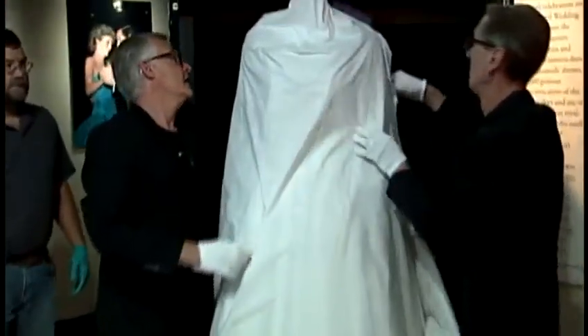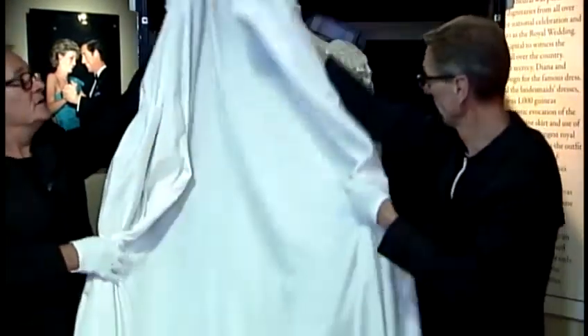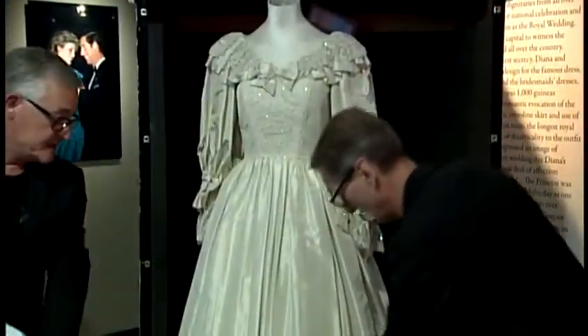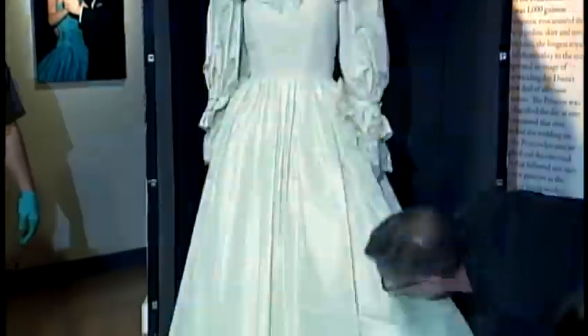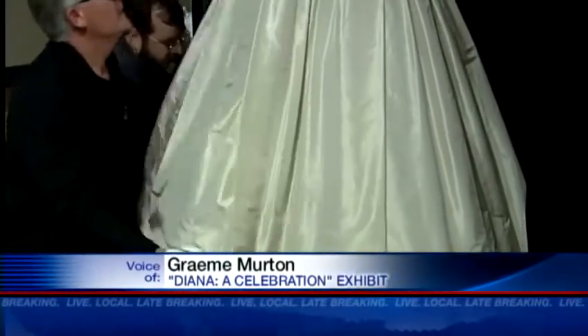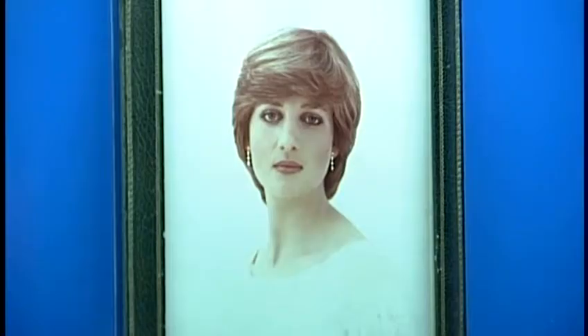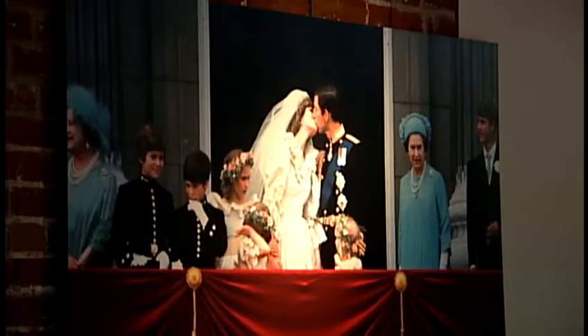The most famous dress in the world is being featured at the Frasier History Museum as part of a new exhibit called Diana: A Celebration. It is a celebration of her life, but it actually tells a very interesting story from her childhood. Only its 10th time being featured outside of England, the exhibit is actually owned by her sons, William and Harry, and features nine different galleries.